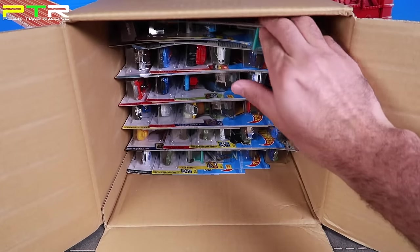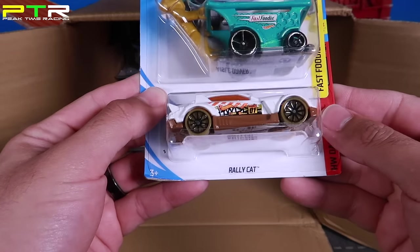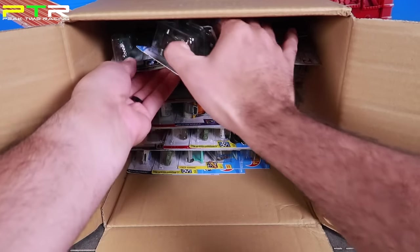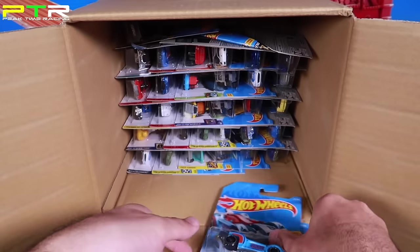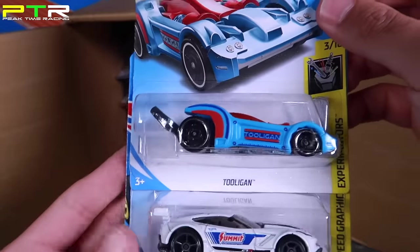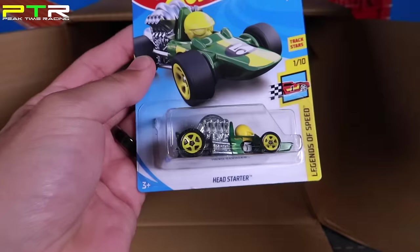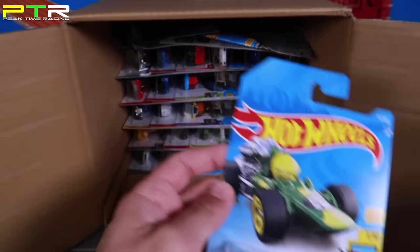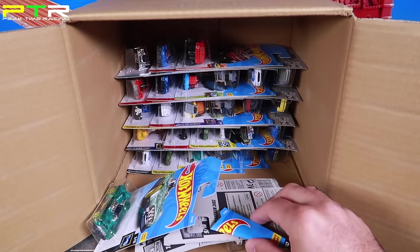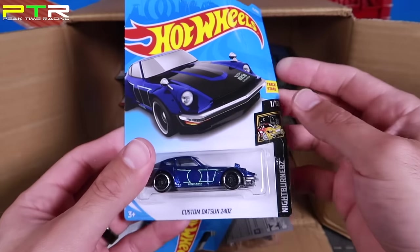Starting from the top again: we've got the Isle Driver in a new color and the Rally Cat. We've got the Tooligan — I haven't seen that one before. A new color of the Corvette C7R that says Summit on the side, and a new color of the Head Starter. Pulling these out — looks like we've got a damaged package, which is odd seeing that from the factory. This is the Custom Datsun 240Z.